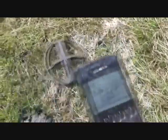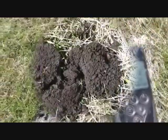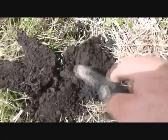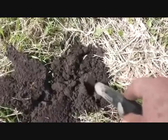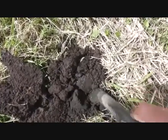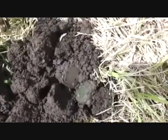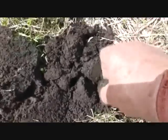That's settling down to an 85 now, so we shall dig that. It's stayed in muck at about nine inches. Oh look — it's a penny! Well, pleasant surprise — a bronze penny.